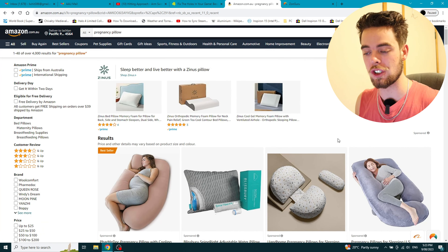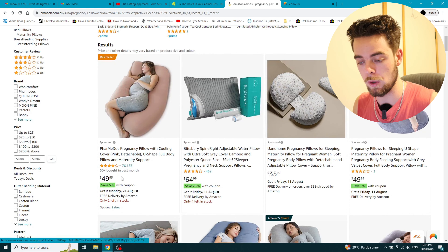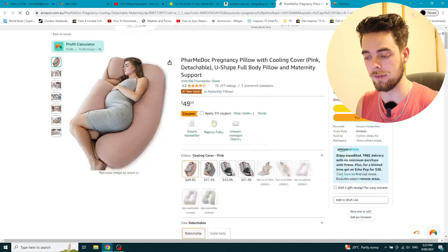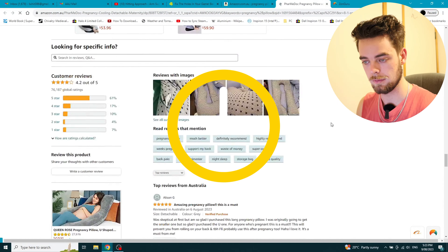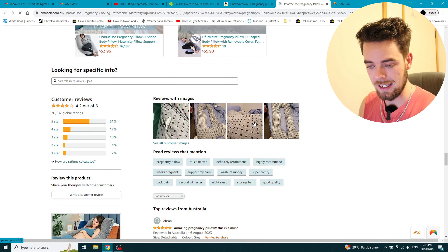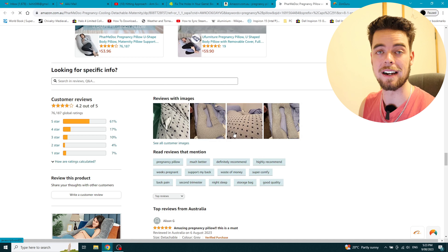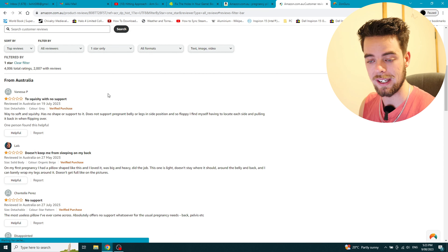We're on Amazon Australia and all I've done is searched 'pregnancy pillow.' We're going to click on this one here which has a heap of reviews. Don't click on other people's ads, but we're going to do it this time. When we come through to the listing, for those of you who don't know how to find the reviews, you can either click on it here or scroll all the way down to the bottom. We can see straight away it's got the percentages of the different types as well as some images. We're going to start at the one stars.